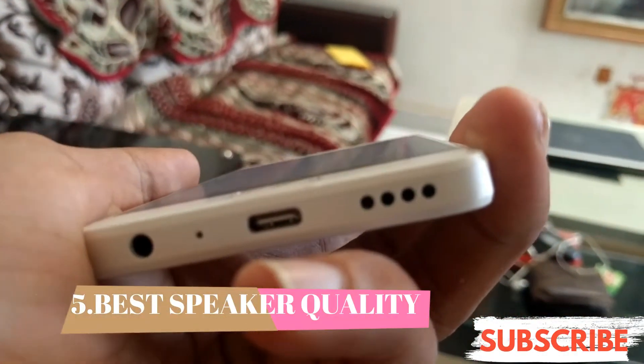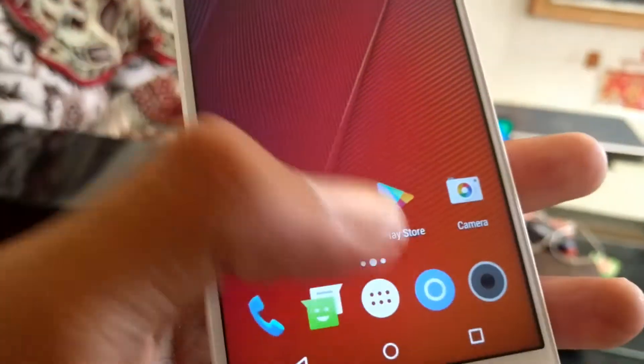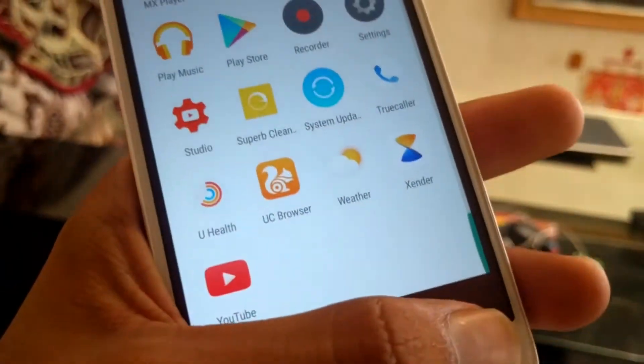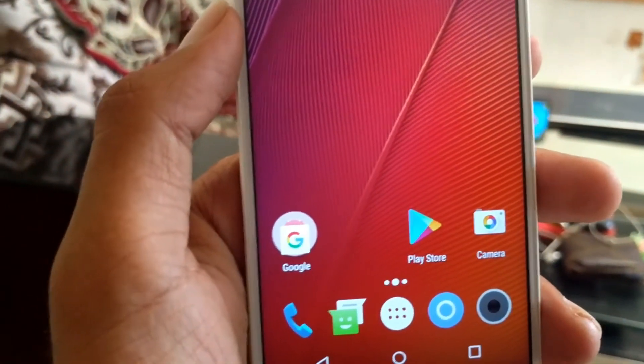A lot of people complained that the speaker has a lot of volume, but I like the phone's speaker. I will show you a video so you can judge the sound yourself. The volume is pretty good and I don't have any issues with the sound.